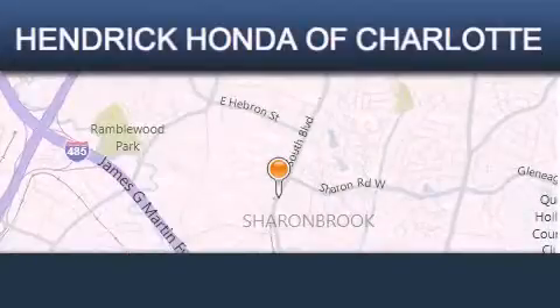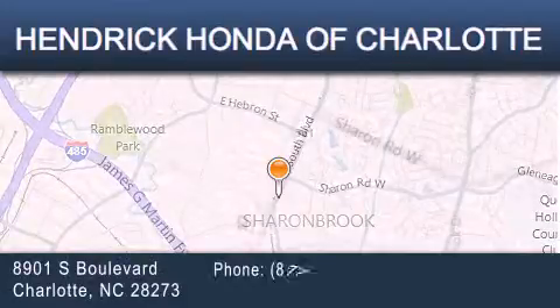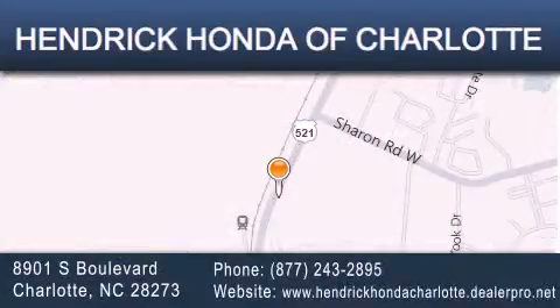Hendrick Honda Charlotte is located at 8901 South Boulevard in Charlotte. Our goal is to exceed all of your expectations to ensure that you'll return for future visits. Thank you very much.